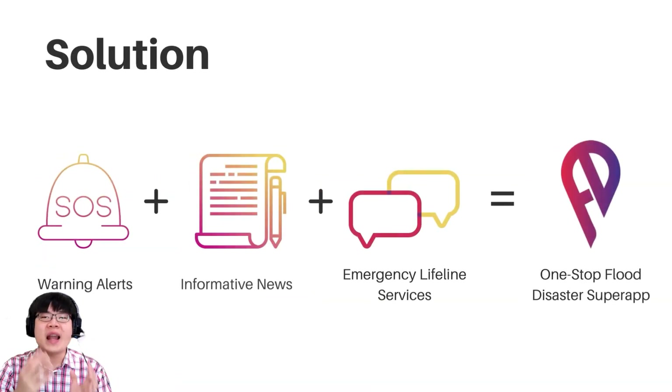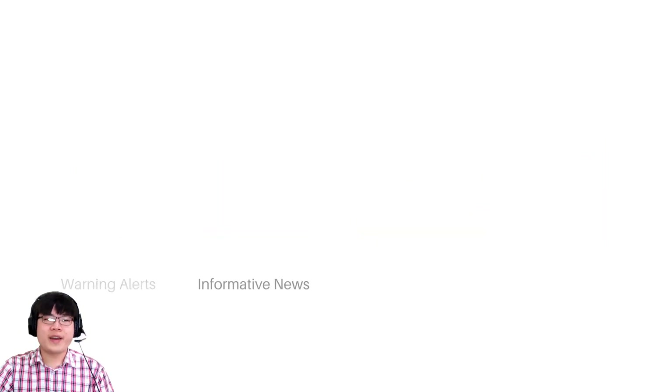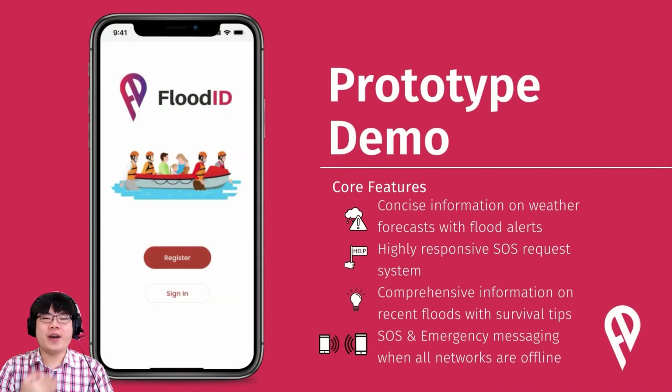And so we landed on a solution: an app packing warning alerts that would notify the user of imminent floods from both weather reports and user-generated data, informative news from verified sources to help predict floods, and emergency lifeline services that connect government and private rescue services with the user to create a one-stop flood disaster super app. Here's a quick demonstration, courtesy of Figma.